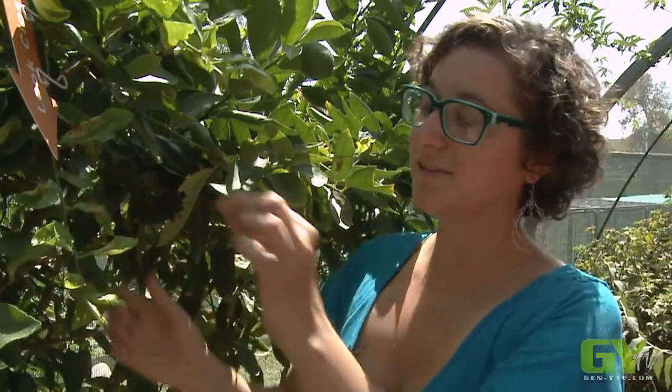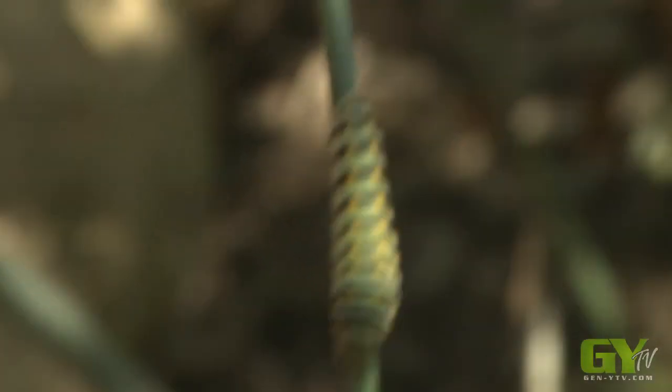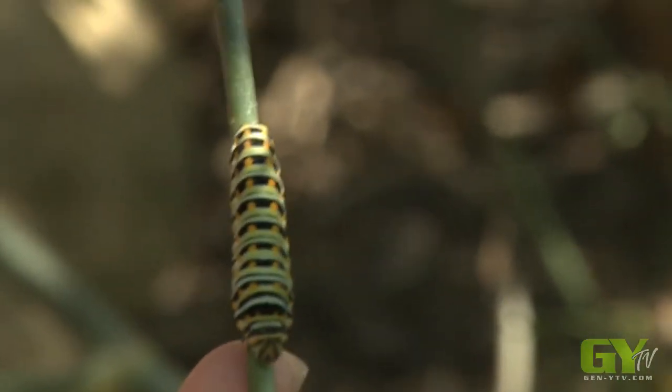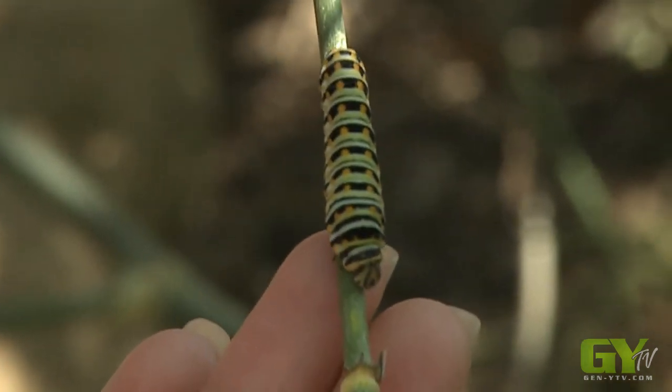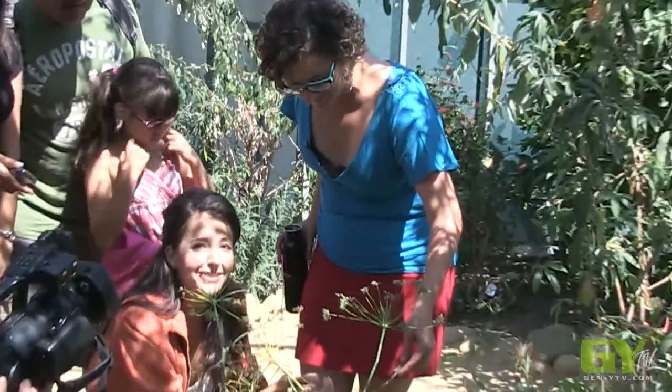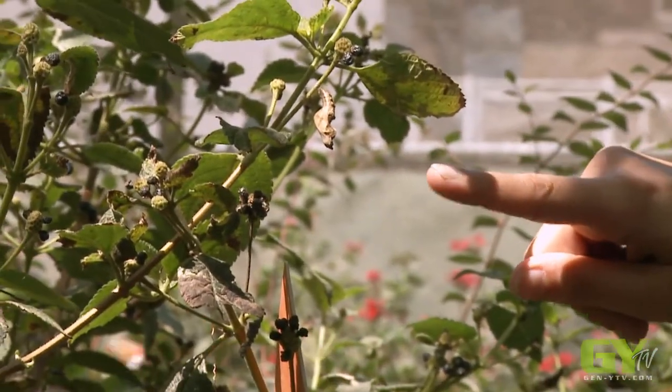Caterpillars, when they first emerge out of the egg, are so, so small. How long does it take for them to become that big? Two to four weeks — it's actually kind of fast. You wouldn't think. But caterpillars can move quite fast. You can see it's six legs — it's so cute. The pupa is for butterflies, right? In moths it's called a cocoon, and in butterflies, like this one right here, it's called a chrysalis.